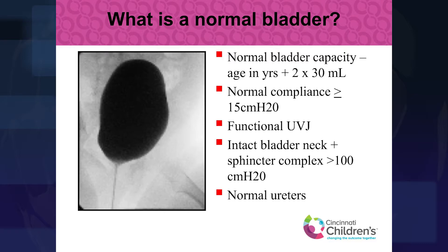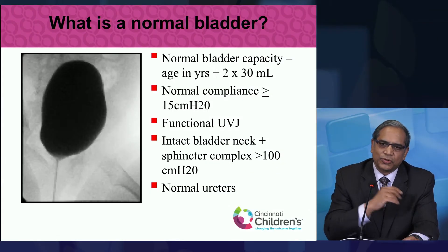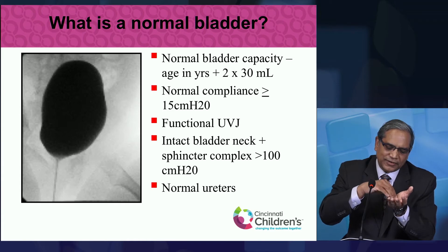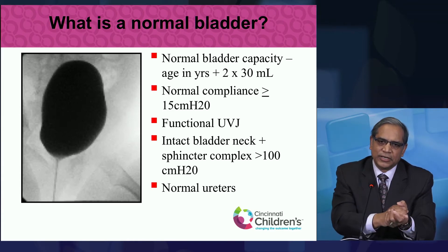We want the bladder to be appropriately stretchy and elastic — that's called compliance. It should be able to stretch and hold that 210 ml of urine in a five-year-old child at a very low pressure. It should also have a functional ureterovesical junction, where the ureters enter the bladder, so that junction functions properly with no reflux or back-flow of urine to the kidneys.